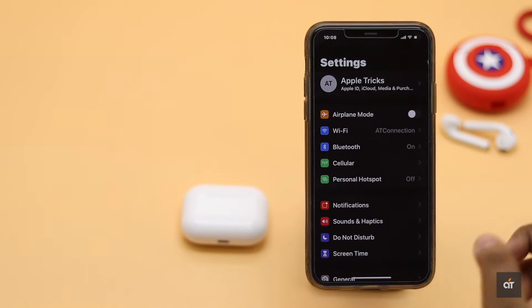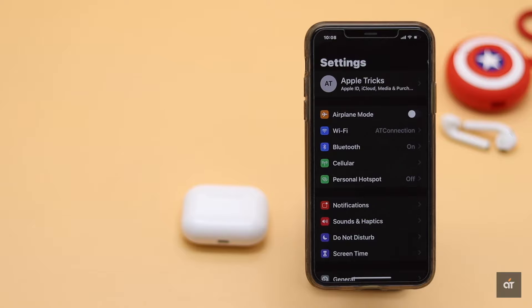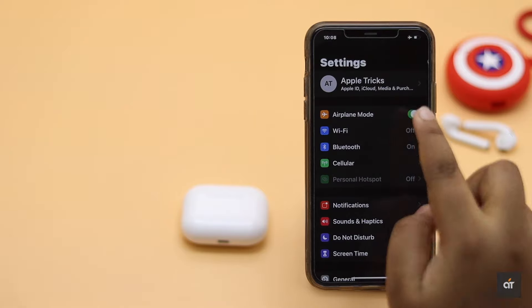First, make sure the Bluetooth is on on the iPhone. If it has been on for a long time but not connected to any devices, it could cause a problem. In that case, you could turn on airplane mode, wait a bit, then turn it off — it should fix the problem.